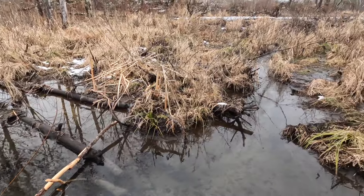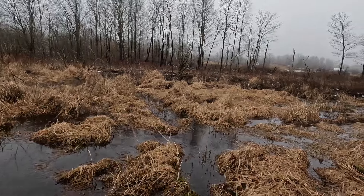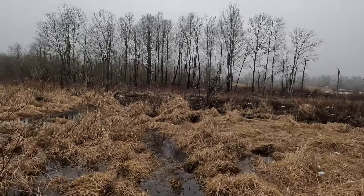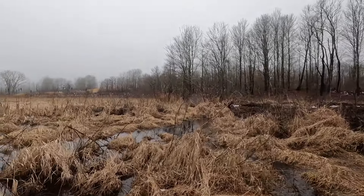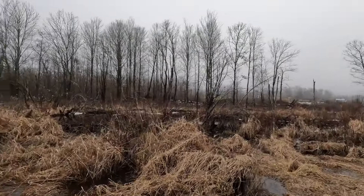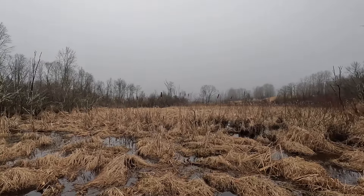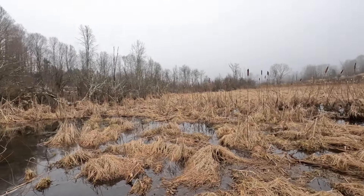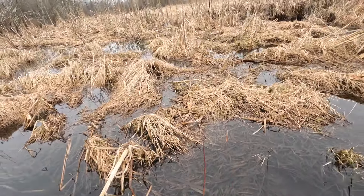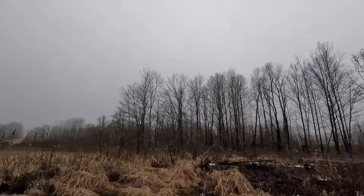Nothing there today guys. Gonna check a couple sets we got over here. Nothing in either of those. Let's see what we got downstream.